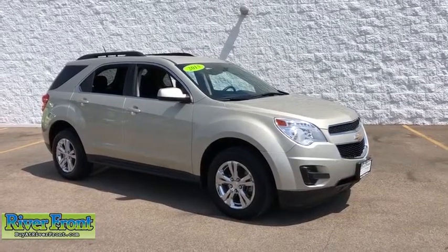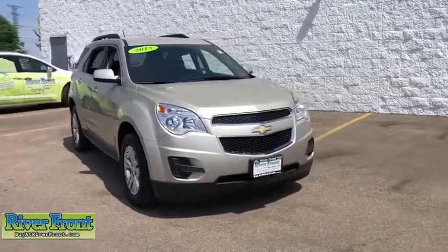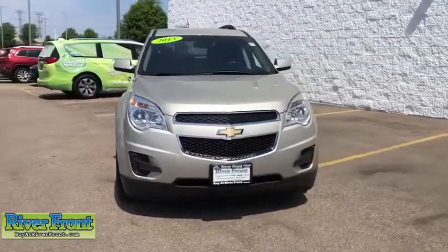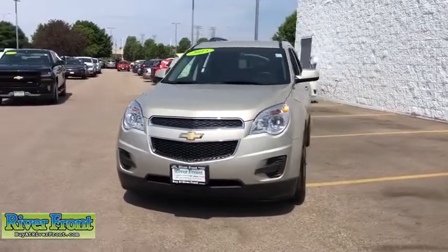The 2015 Chevrolet Equinox. Fuel efficiency, safety, and value equals the Chevy Equinox. This vehicle has less than 100 miles. Here are some of this vehicle's great options.